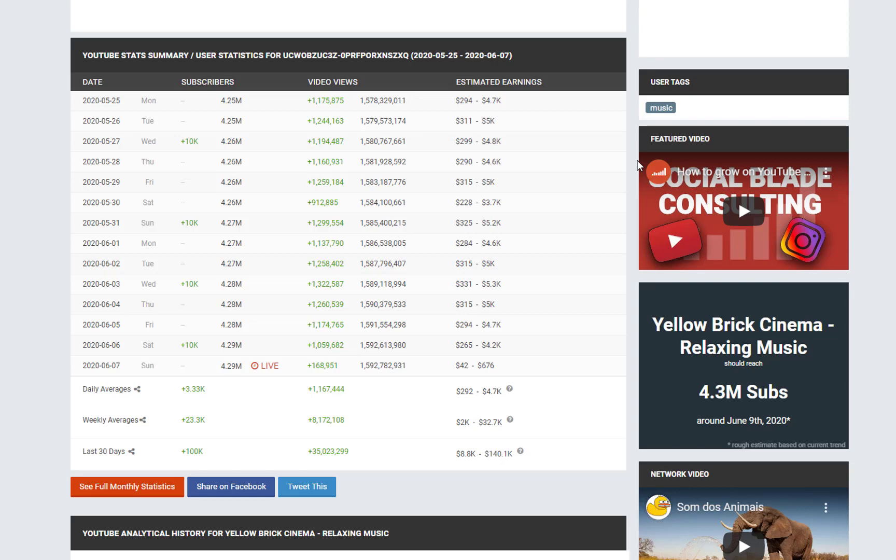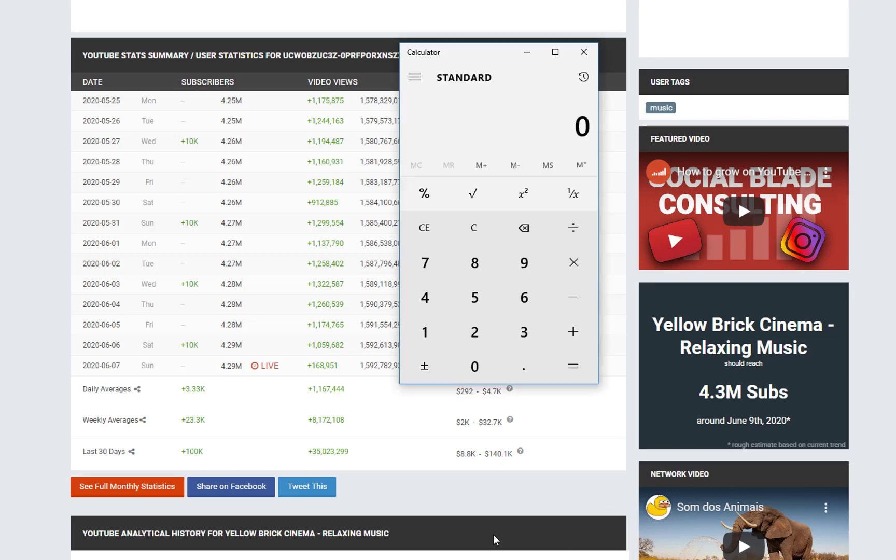This channel gets almost 1 million views a day, so let's calculate how much this channel is making. So 1,167,440 — this is the amount of traffic they're getting per day. Let's divide that by 1,000 and in the worst case they're going to get paid 50 cents per thousand views, so that's $500.